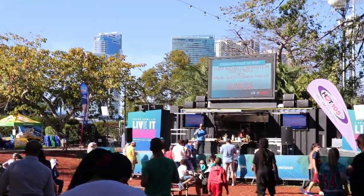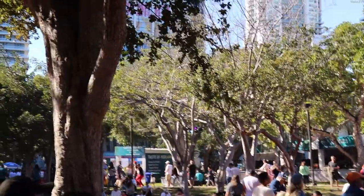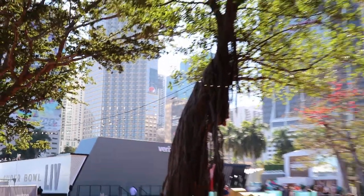These stands sold admittedly overpriced food and drinks, as well as other stands that offered several American football-inspired games. And because this is Miami, there was even a domino stand as well.